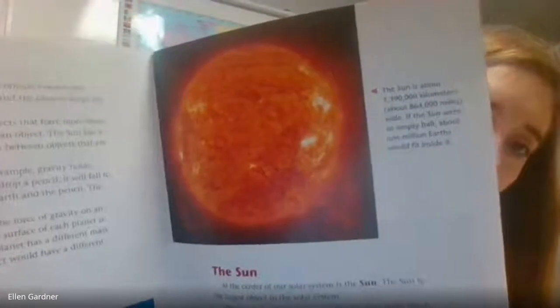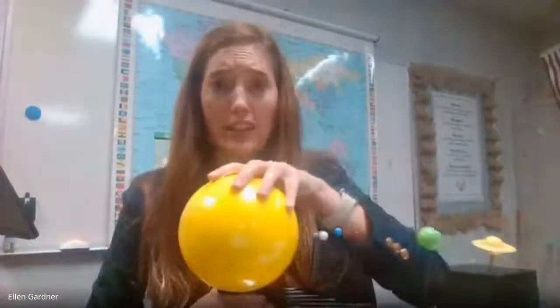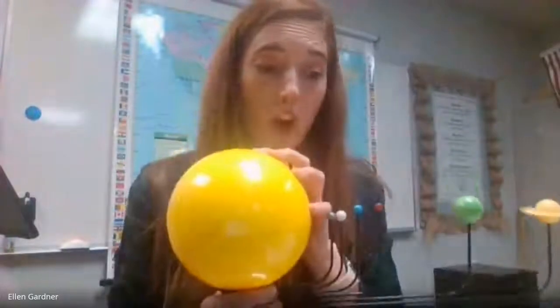This is more accurate to what the Sun looks like — just a big ball of glowing gases. It is about 1,390,000 kilometers, or about 864,000 miles wide. If the Sun were just an empty ball, about a million Earths would fit inside it — one million little Earths would fit inside.